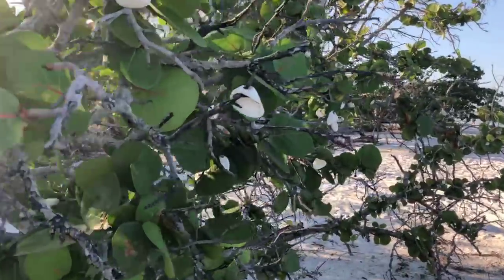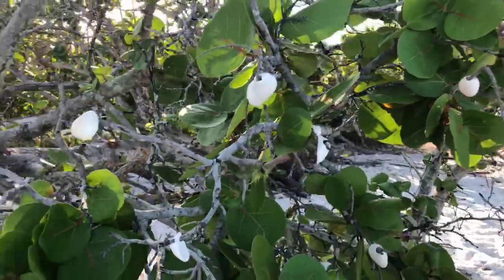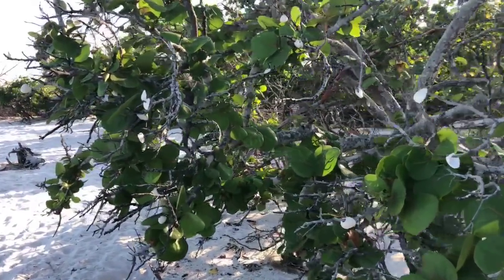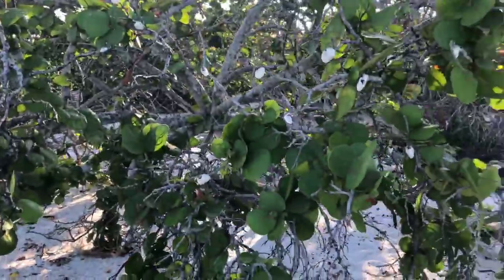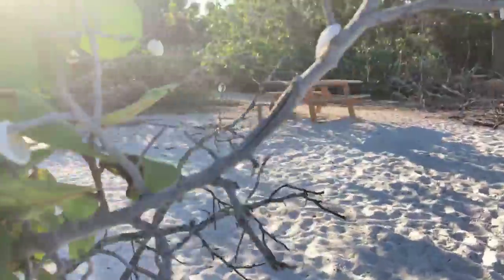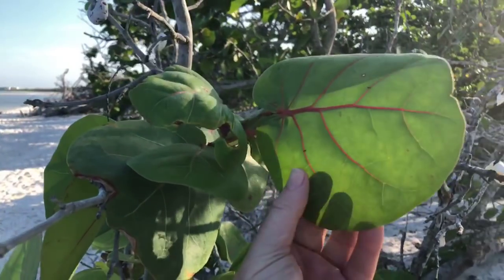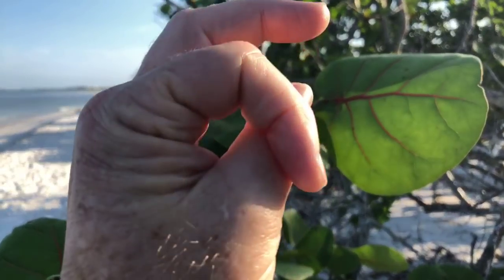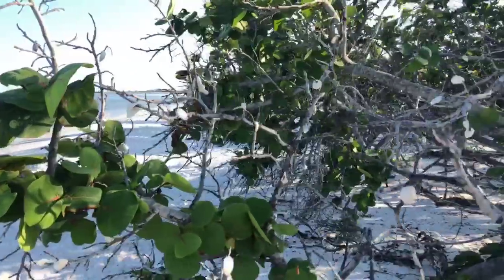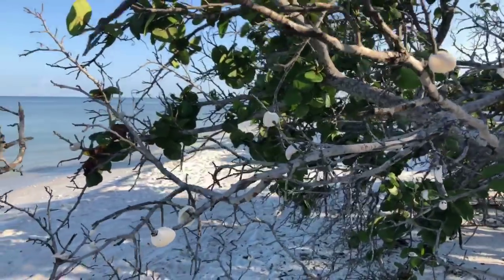We've got several of these shell trees up here along the beach. These are sea grape trees, by the way — if you're wondering what kind of tree this is, it's a sea grape. Big round leaves. They actually get big pods and they look like grapes — that's why they call them sea grapes. Some people make jelly out of them — sea grape jam, sea grape jelly, out of the berries. Even wine — sea grape wine.